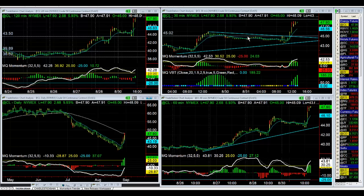Hey there everybody, Thomas Wood with ValueCharts.com. We're going to go ahead and take a look at crude oil, and more specifically the breakout that we had earlier today. In the futures trading room, it worked out really well.